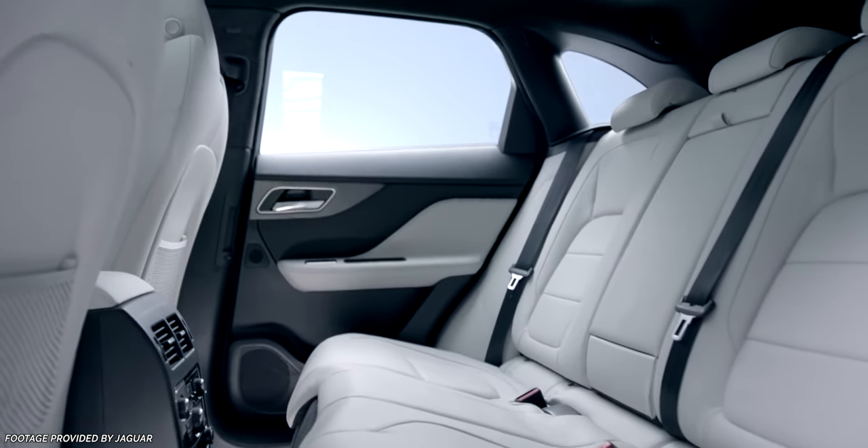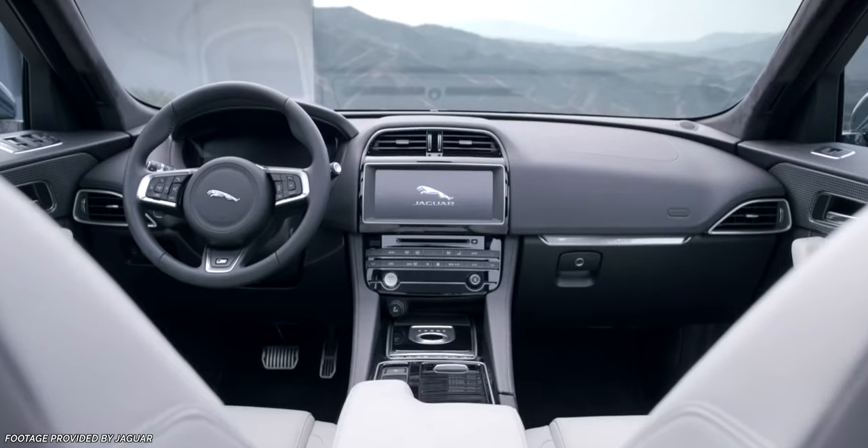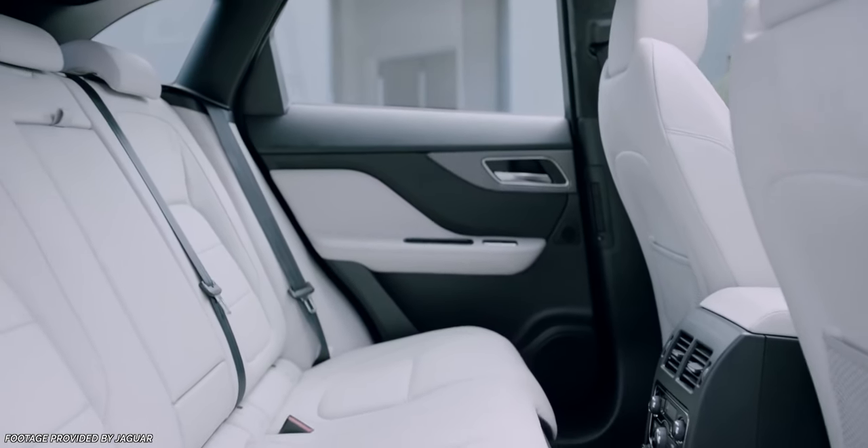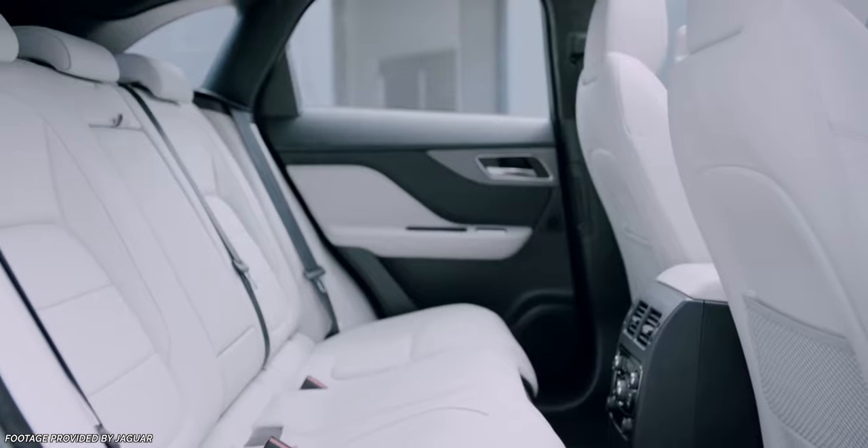This will allow Jaguar Land Rover to future-proof their lineup and easily introduce hybrid and full electric platforms to every model they offer in the near future. Also from an efficiency standpoint — in terms of mechanics, repairs, and fixing issues — there are obvious benefits from having a shared, highly modular platform across all of their products.